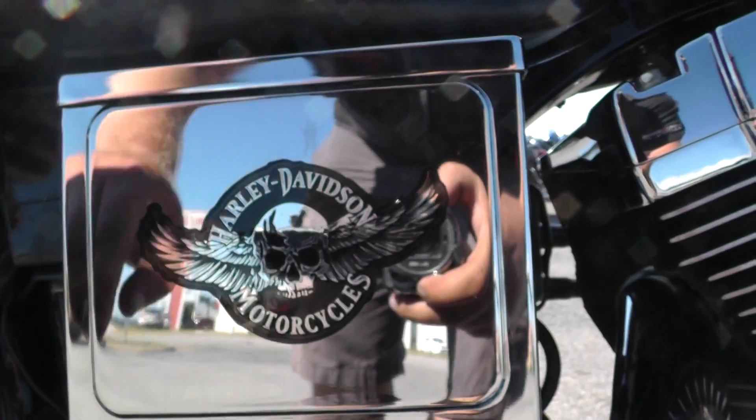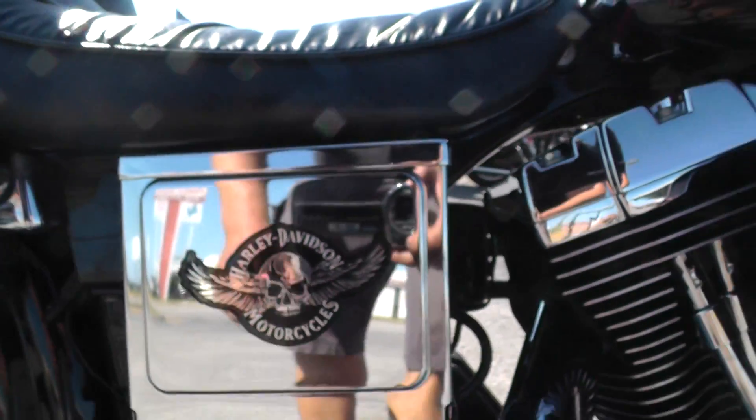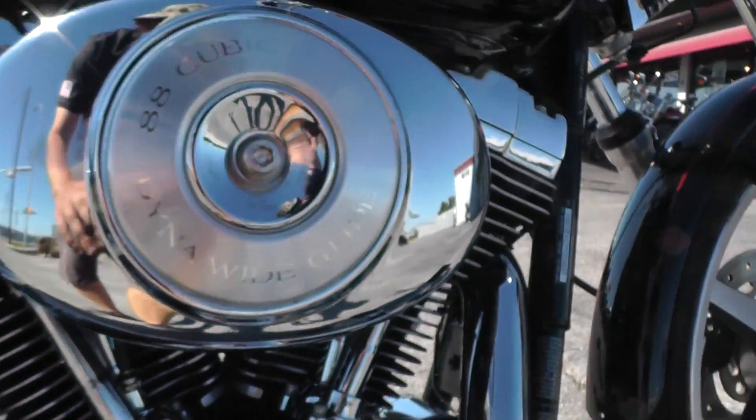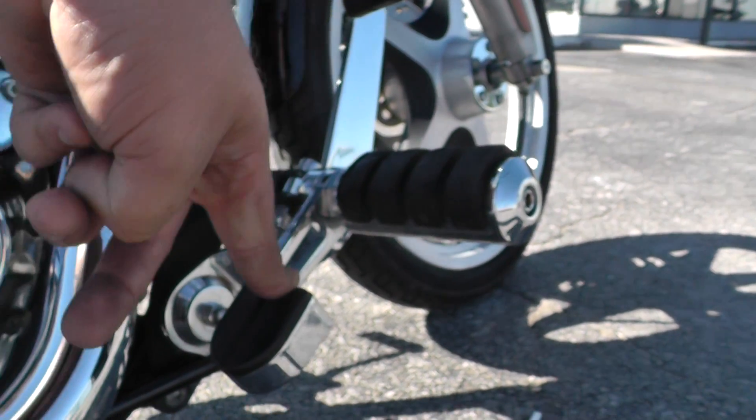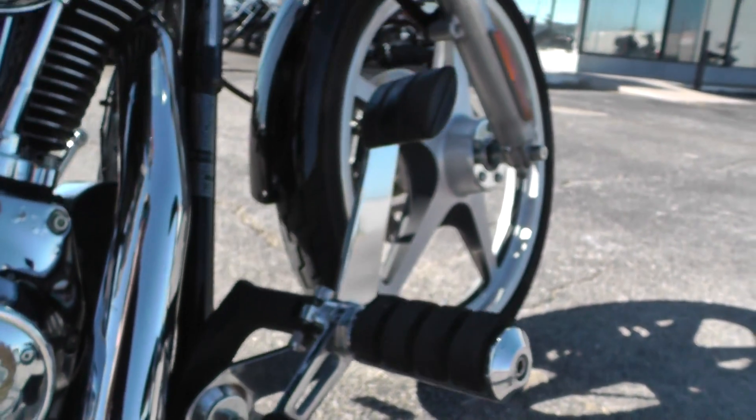Got a cool little Harley-Davidson sticker right here on the battery box. All the chrome looks to be in really nice condition. It's got forward controls and also these little heel rests. I find those to be very comfortable.